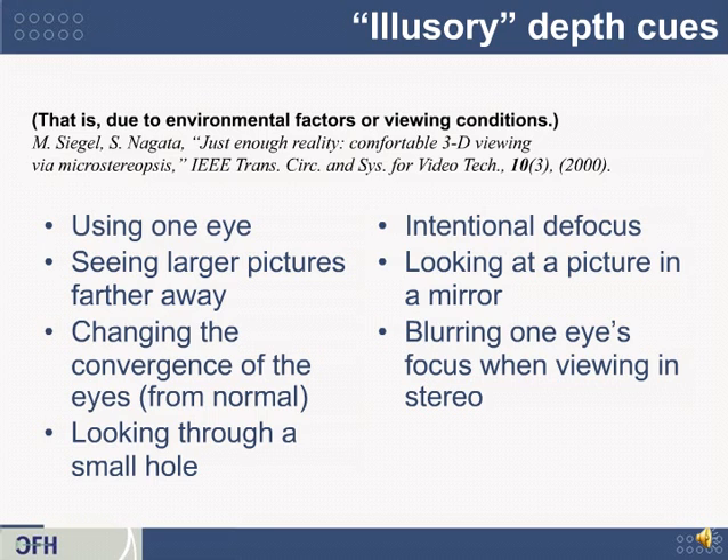Here are a number of cues you might not have considered. I want to thank my colleague Shojiro Nagata, who co-authored an article for the IEEE in 2000 called 'Just Enough Reality' — what are some subtle tricks you could play to trick the eye into thinking it's seeing 3D? One particularly interesting cue is the act of looking through a small hole, which I'll show on the next slide. Another example is the very last one on the list: blurring one's eye focus when viewing in stereo. If you've ever tried watching a sporting game on TV and intentionally crossing your eyes a little bit, causing them to defocus slightly, you can get an impression that parts of the image pop out relative to the background.